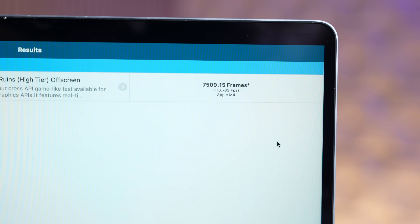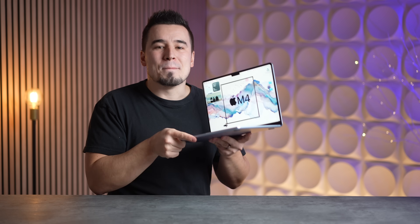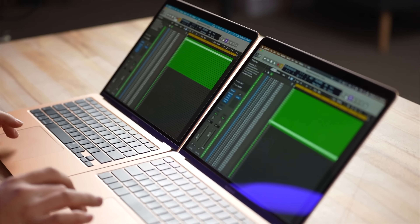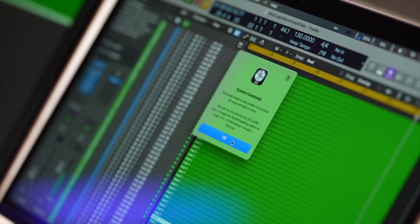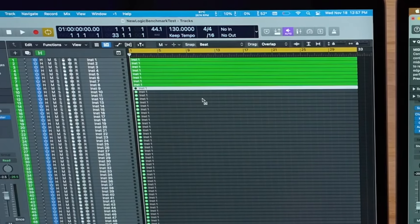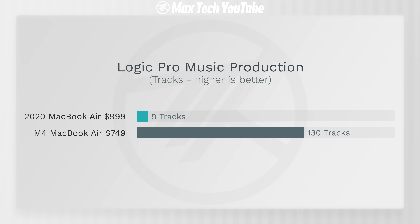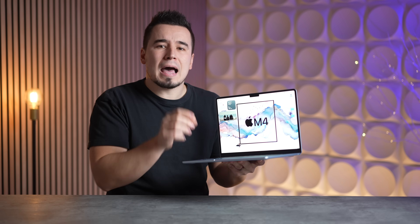In a gaming test like GFX Bench Aztec Ruins, the M4 Air achieves 10 times faster average FPS — absolutely mind-blowing. In our Logic Pro music production stress test, testing how many tracks you can run without overloading: the 2020 Intel Air ran only 9 tracks, while the M4 Air runs 130 tracks simultaneously. That's over 14 times more. Can you believe just how much progress we've had in the last 5.5 years?